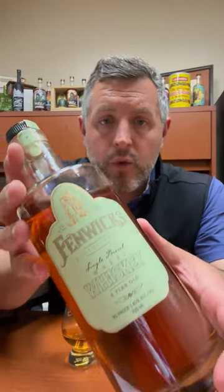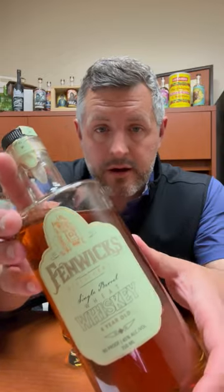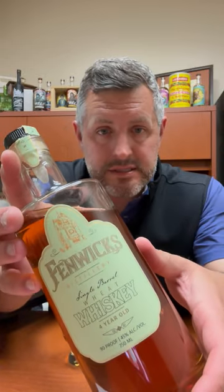Today I'm taking a look at Fenwick's Wheat Whiskey out of Rensselaer. However, this is distilled at MGP. Did you know that MGP actually makes a 95% wheat whiskey — similar mash bill, except different grain — as their 95% rye whiskey? So it's not something you see out there very often, so when one pops up, I think it's worth picking up and giving it a taste.